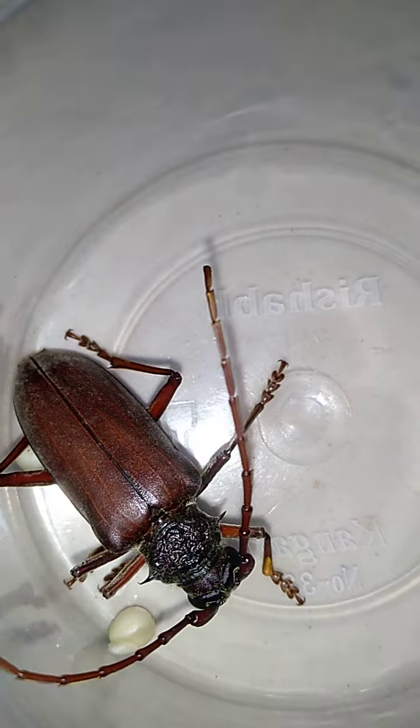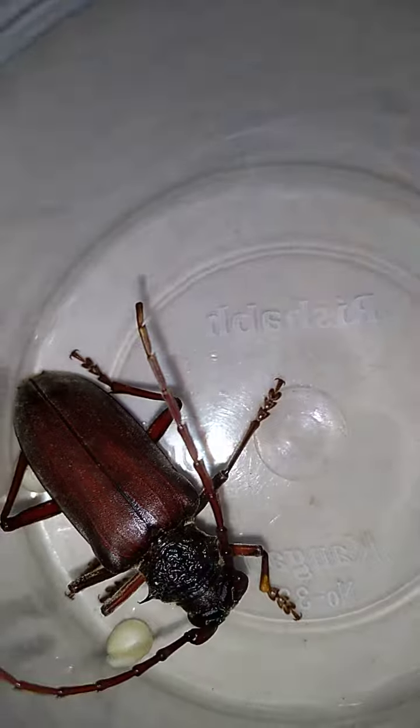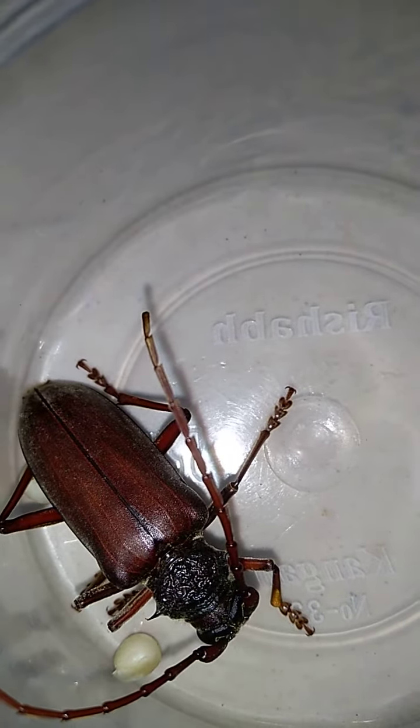There are three parts of insects: head, thorax, abdomen. Good bye everybody! Bye everybody!